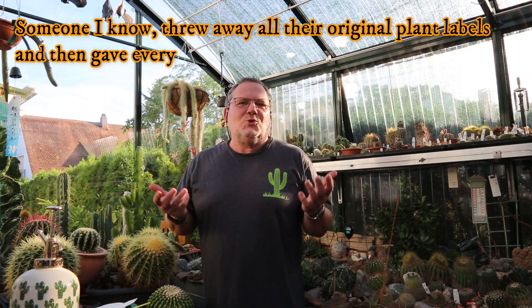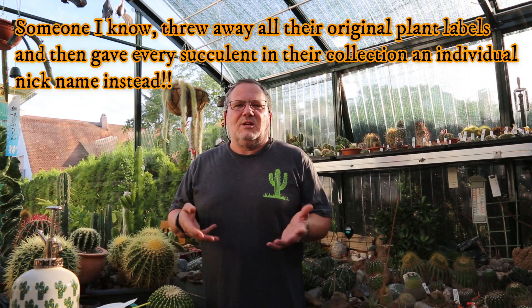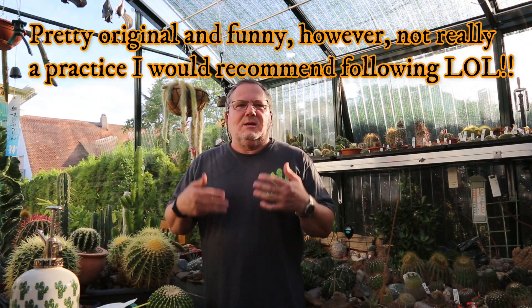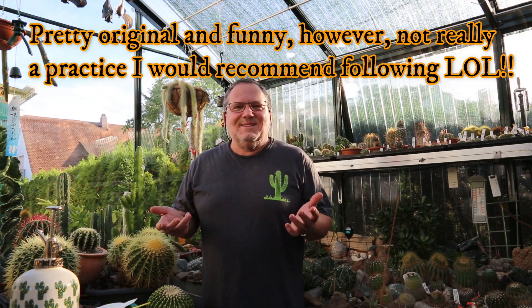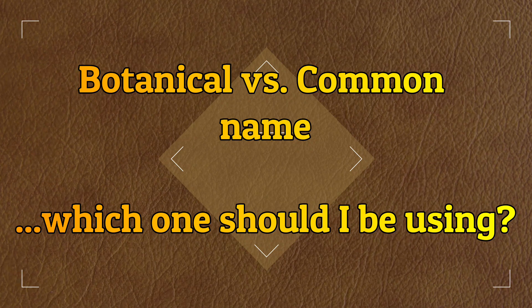Or, just one from left field, you could choose to simply ignore both these names and just give your cactus a favorite nickname — Spiky, Napoleon, whatever you choose. But let's stay with the two labels and the botanical versus the common names.